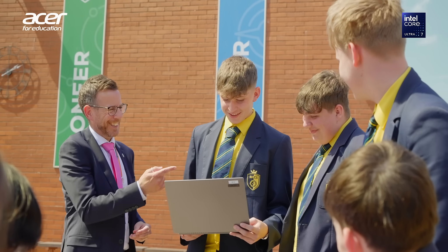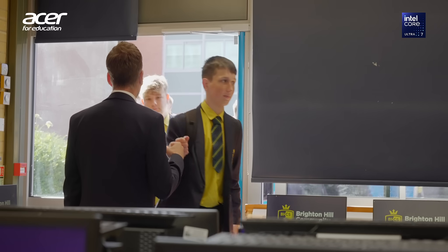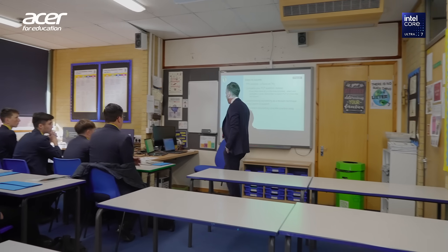I'm David Watkins, I am the Deputy Head here at Brighton Hill Community School. We're a school of 1,280 students currently. It's been a long time since we had a significant investment in technology, particularly hardware as well as software in the school. We want to be at the cutting edge of digital technology.